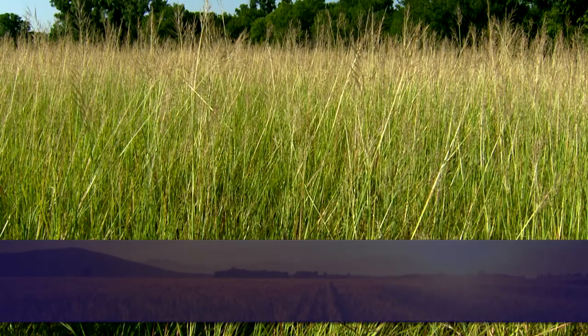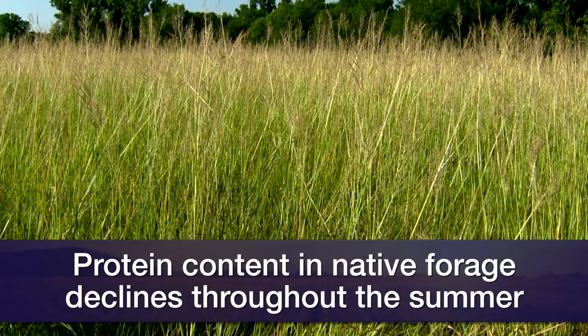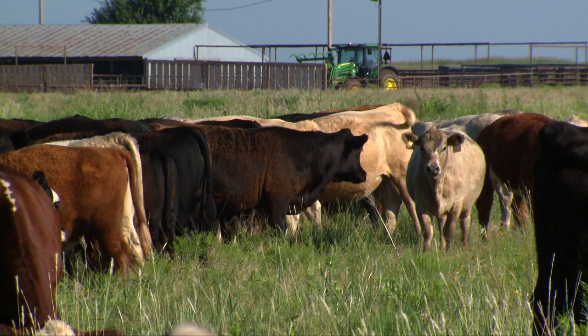The forage quality as mentioned is declining. Generally speaking, even though there's a lot of lush green grass, the protein concentration in native species about this time of year begins to fall below about eight to nine percent crude protein. These cattle gaining two pounds a day require somewhere in the neighborhood of nine and a half to ten percent. So protein will limit their gain to under two pounds a day. The Oklahoma Gold supplement is high in protein concentration at about 38 percent crude protein.